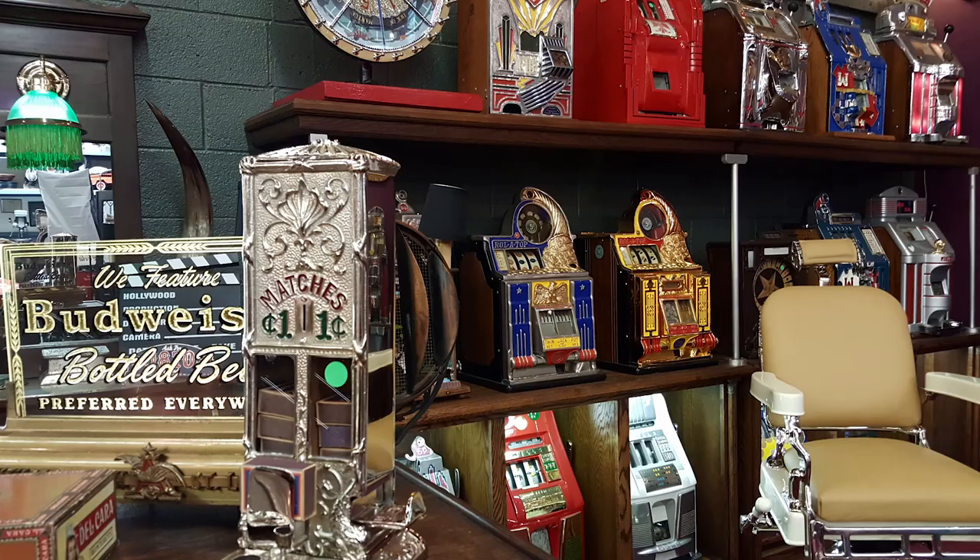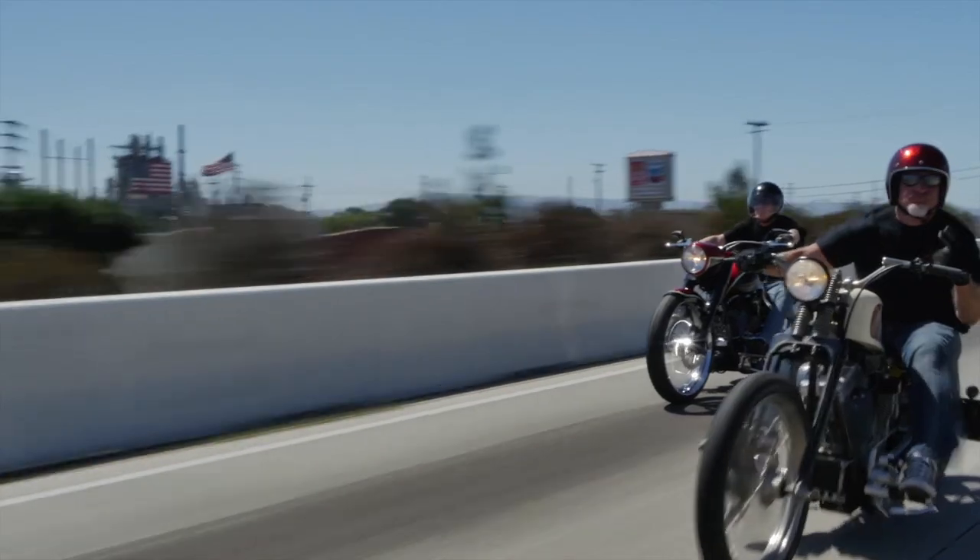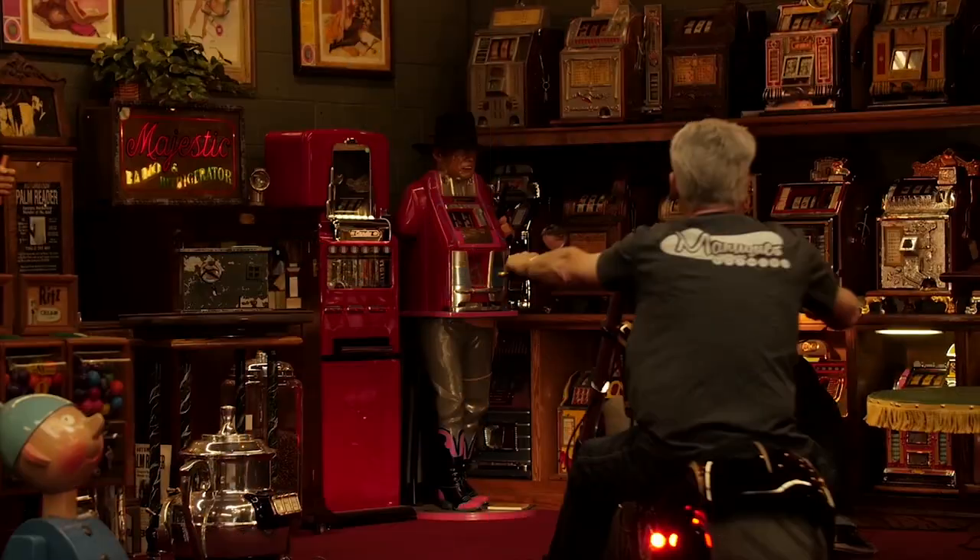These are Antiques. These are Manteques. Antique. Manteques. These guys sell Manteques. This is their store.